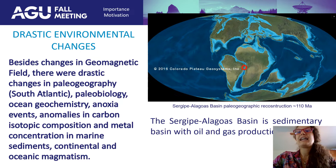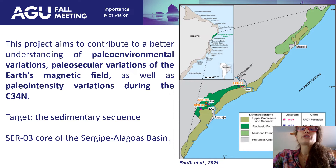The research aims to contribute to a better understanding of paleoenvironmental variation, paleo-secular variation of the Earth's magnetic field, and paleo-intensity variation during the C34n, using the core SER03 from the Sergipe-Alagoas Basin. Here you have South America, Brazil, and the Northeast coast — and that's the exact location for the core.